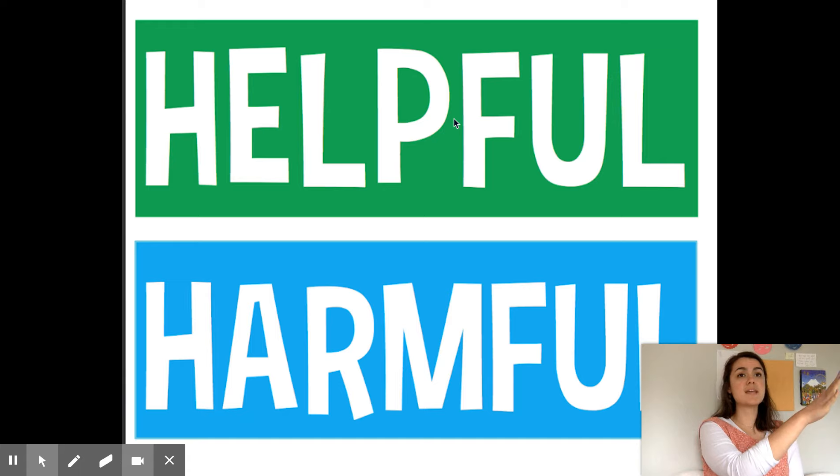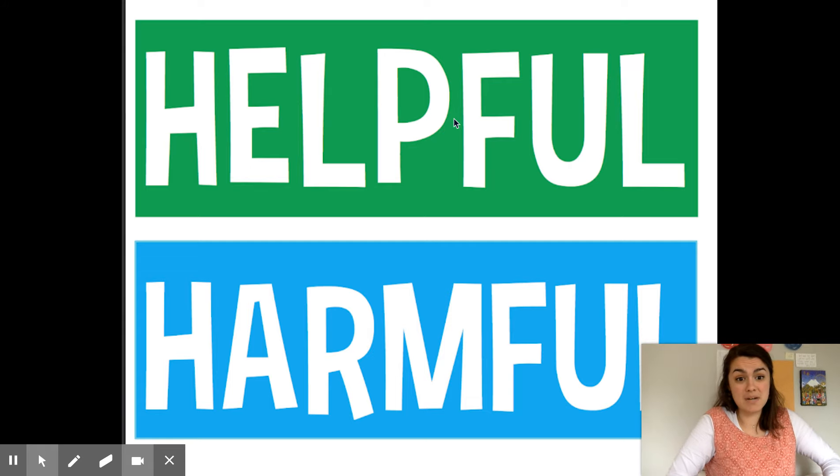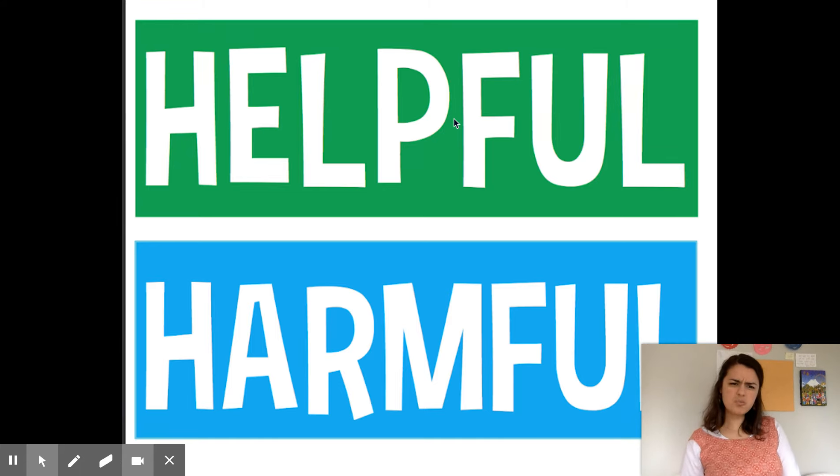For example, if my mom is trying to carry in her groceries — se fue para la despensa y ya regresó y está intentando cargar toda la despensa en sus brazos — and my mom is trying to carry it all in one trip but she can't, something helpful that I can do is say, 'Mamá, do you want some help? Can I carry some of that for you?' so that it is easier.